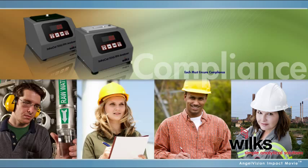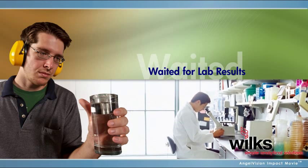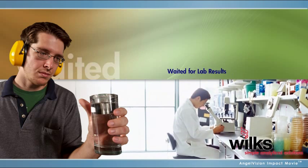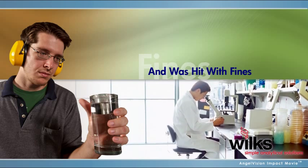They all need to ensure their wastewater discharge is compliant. Anthony decided not to do his own testing and to wait for off-site lab results. Unfortunately, his company was hit with non-compliance fines that exceeded the cost of a Wilks analyzer.